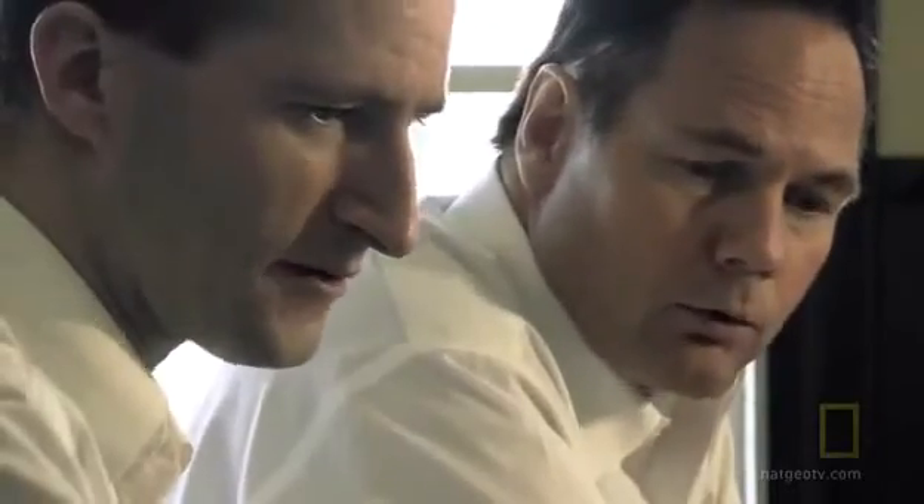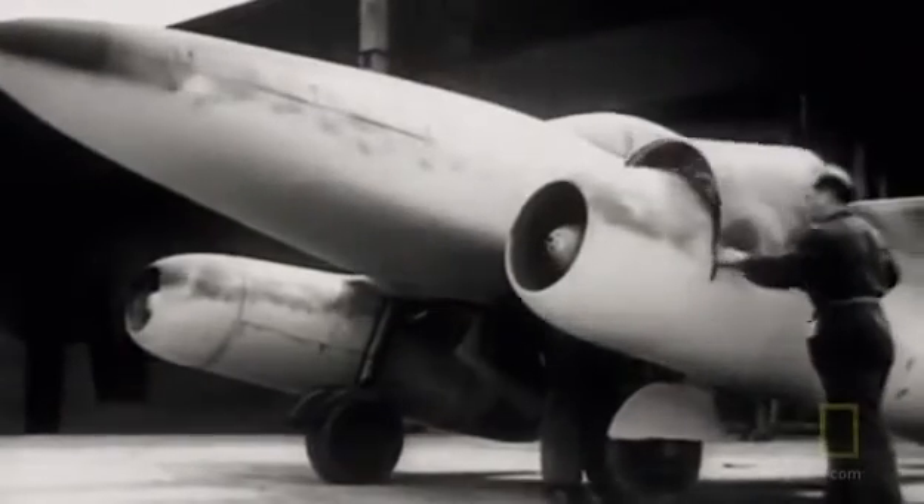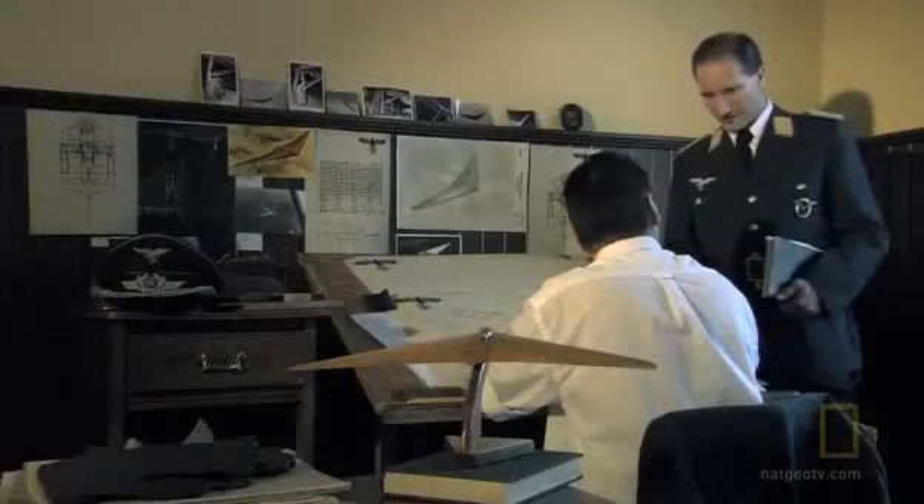To meet Göring's requirements, the brothers began modifying their flying wing around a recent innovation: the jet engine. If their concept worked, it promised to leave the Allies defenseless.